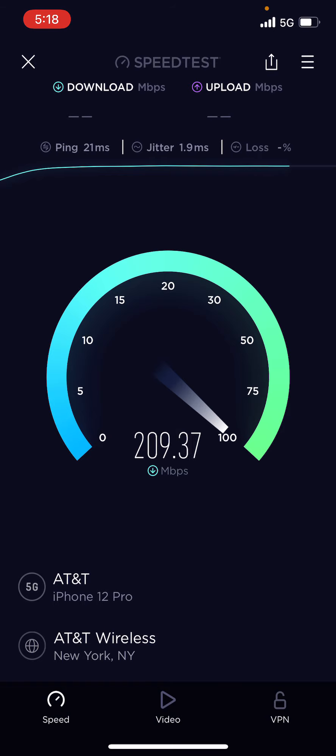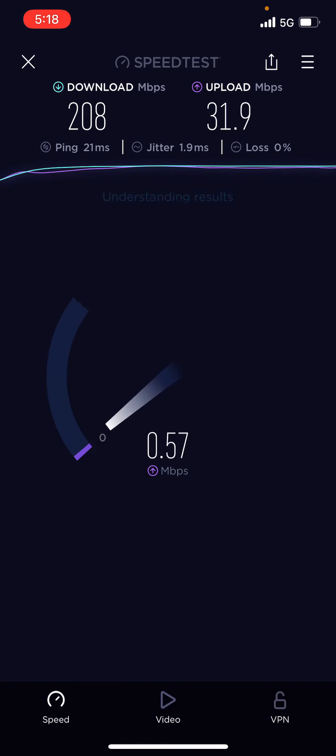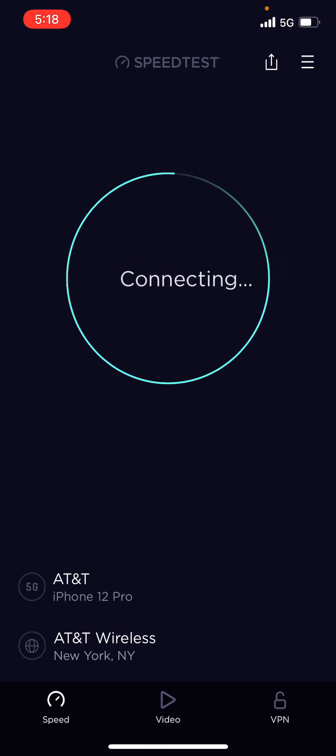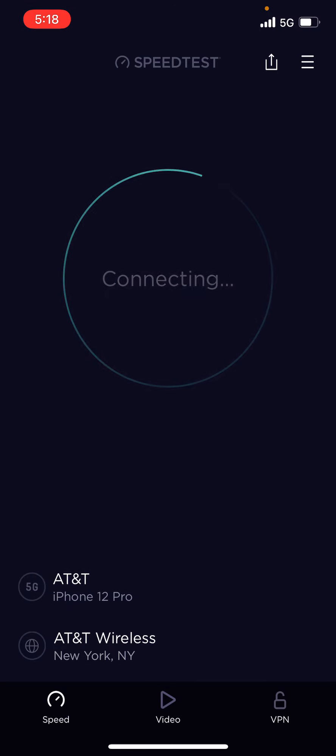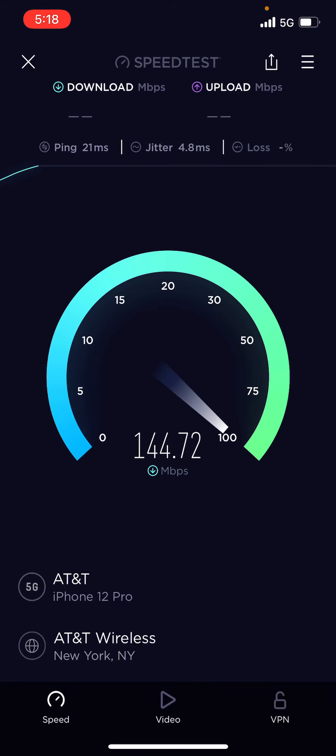AT&T is my main carrier that I use, but I also use other carriers. AT&T is my main go-to carrier that I use on a daily basis. I've had them for many many years — I had AT&T when they first signed up back in the day. I'm talking way back in the day. I've got a 212 area code, a Manhattan area code, so it's been a long long time guys.